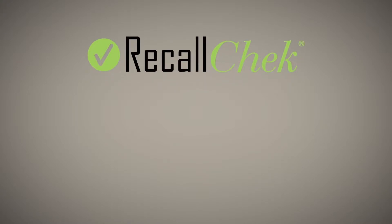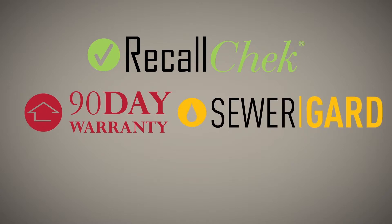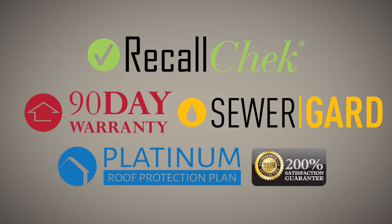Our commitment to clients, free recall check reports, included coverages like our 90-day structural and mechanical warranties, sewer guard coverage for underground sewer and water lines, our 5-year roof leak protection plan, and our satisfaction guarantee are just a few of the reasons home buyers choose us for their home inspections and have a great buying experience.